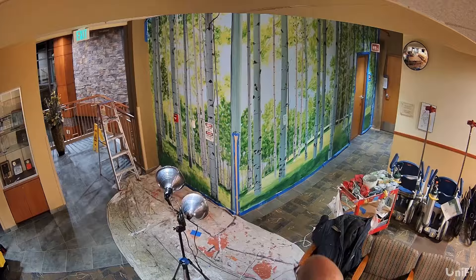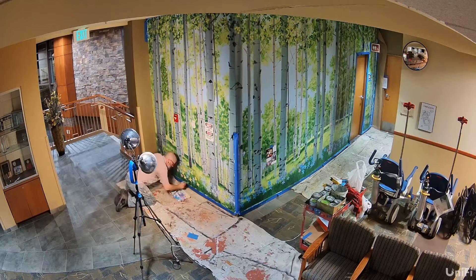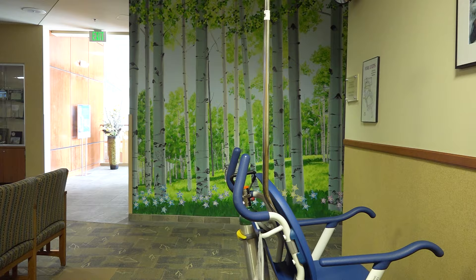Art has been used in hospitals since the 14th century. The integration of art into a healthcare facility not only provides a restorative and pleasant environment, but also reduces stress and provides opportunities for a positive mental escape in a clinical setting.